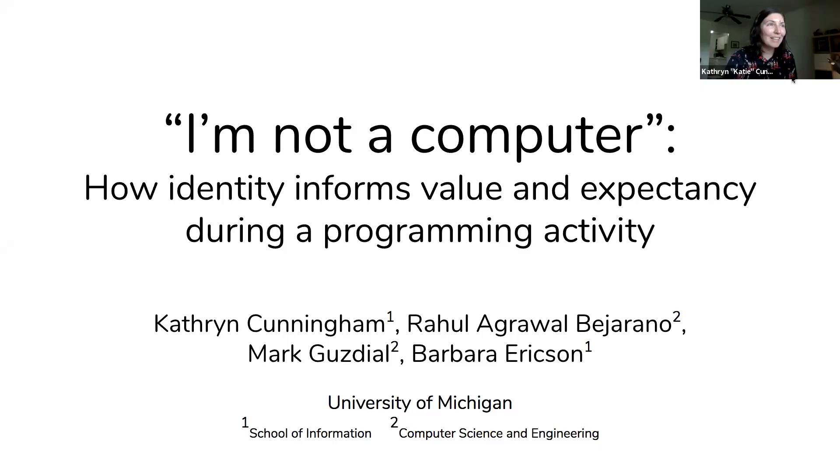Hey everyone, hope it's going well. Can you see everything all right? Great. I'm so excited to be here at my first ICLS. My undergraduate researcher co-author Rahul is also here, I think without video, so I'm really glad to be here. I'm going to talk about my paper about a particular programming learning skill and some unexpected beliefs and self-beliefs that we found related to this skill.